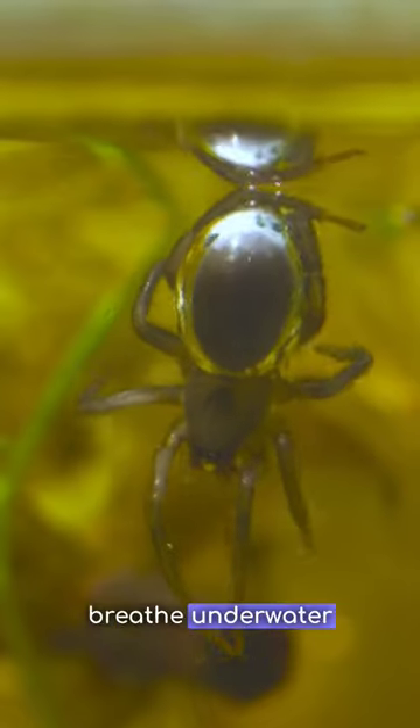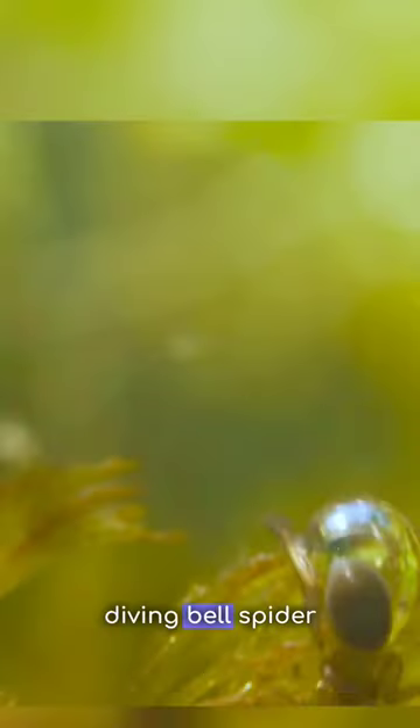This spider can breathe underwater. The aptly named Diving Bell Spider.